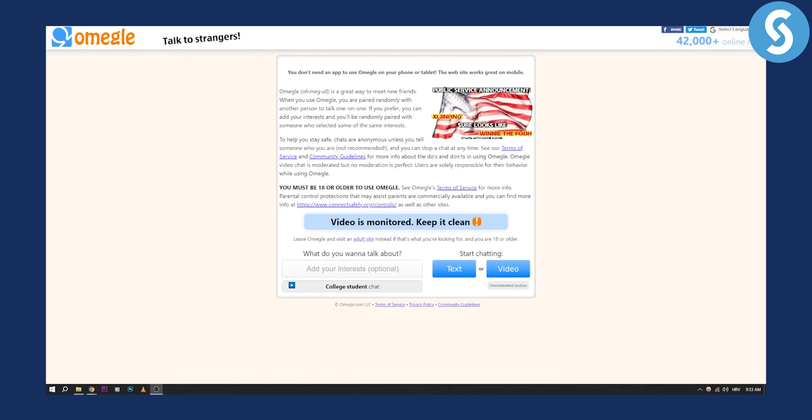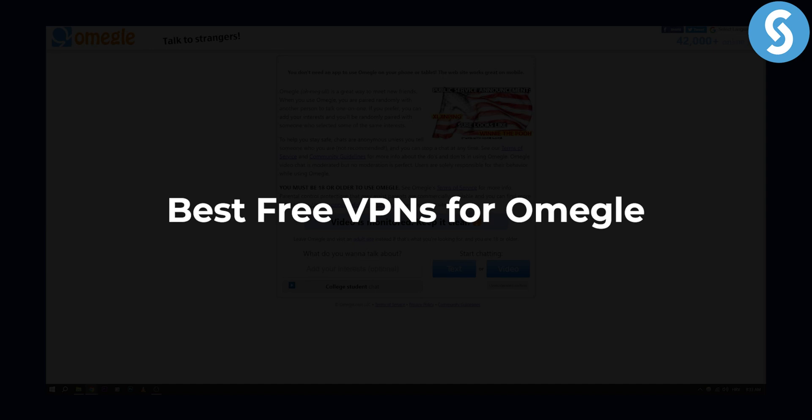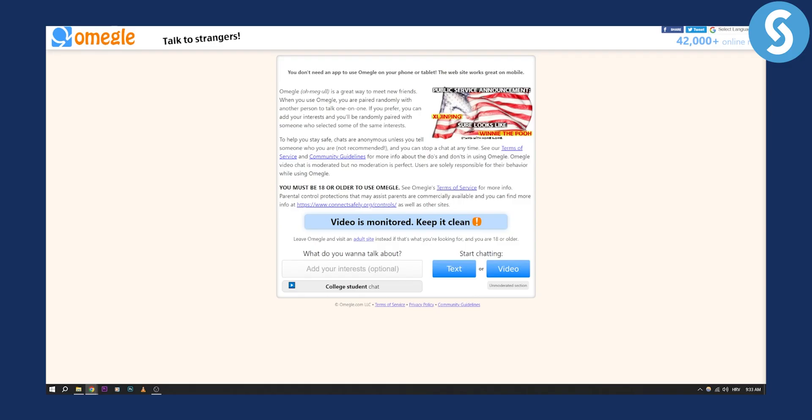Hello everyone, welcome to another tutorial video. Today I will show you the best free VPNs for Omegle in 2023. If you're looking for the best free and paid VPNs for Omegle, I will show you both so that you can start using them today. So let's get started with this video.